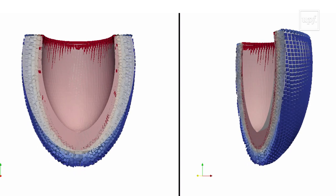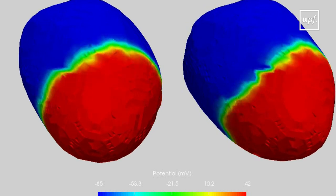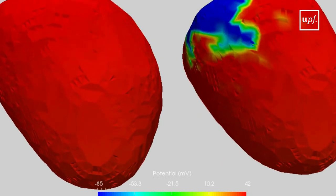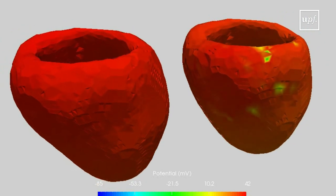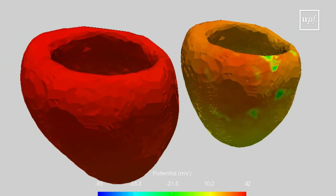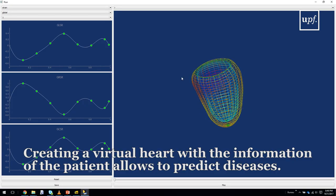In my project I'm working on modelling the heart, creating a virtual heart of a patient. Specifically, after having a virtual heart using information from the patient, I can personalise the model so that it reacts as the heart of this person.